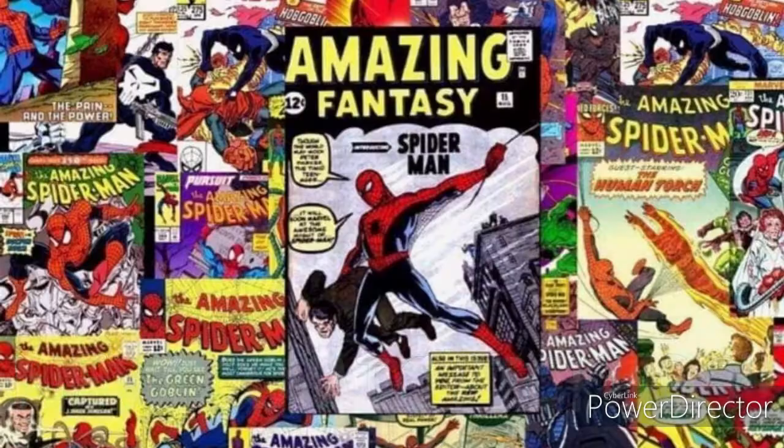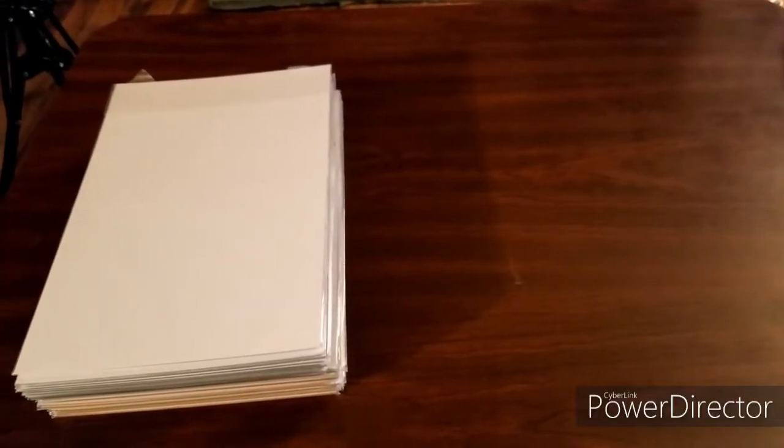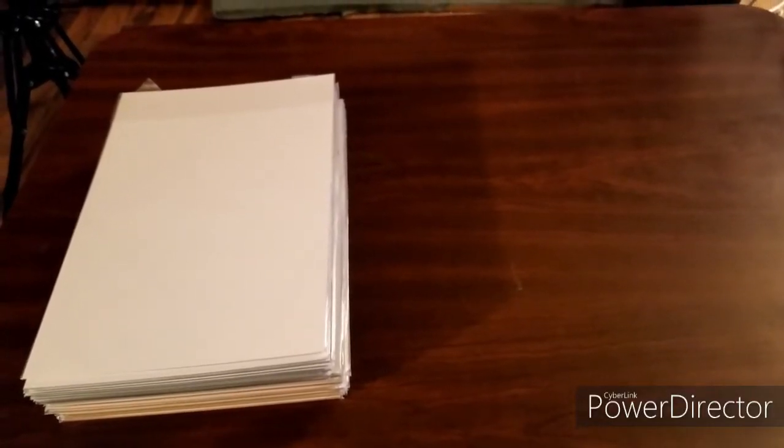Hey everybody, this is Tony and welcome back to Commaverse. In this video I'm going to show you some books I picked up from a friend of mine, so stick around. Welcome back everybody — what I've got today is a stack of 22 books I picked up from my buddy Greg. He's selling some short boxes of comics and let me go through them and pick out some books I might like. I ended up filling up a short box. There's some modern and bronze in here — y'all let me know what you think.